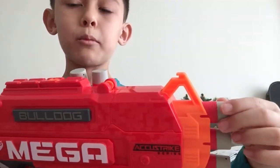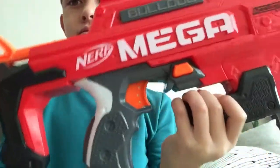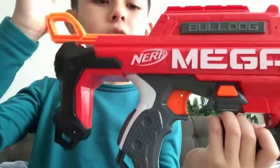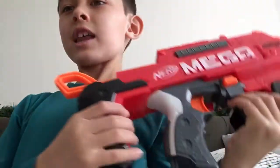And then, once you shoot it, one bullet goes in. And then there's a bullet. This goes back in, and then you have to keep on pulling into shape. That is it.